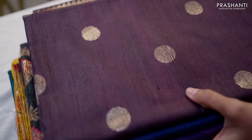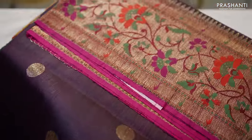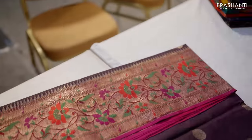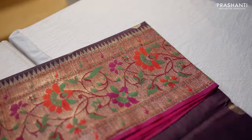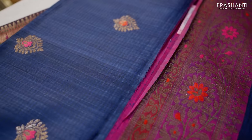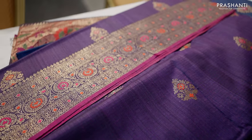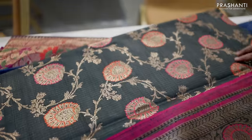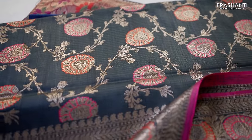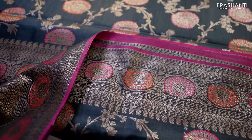The next section is Banarasi handloom Dupions. These are pure Dupion silk sarees in traditional Banarasi weaves — Meenakari weaves in Banarasi Dupions. Very classy and rich sarees — elegant with Meenakari weaves, self designs, and brocade weaves with contrast colour thread weaving in beautiful colours.